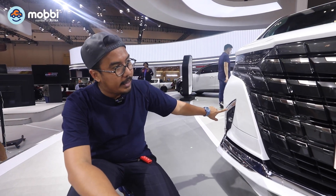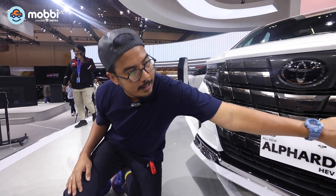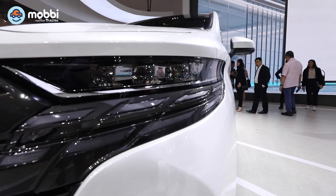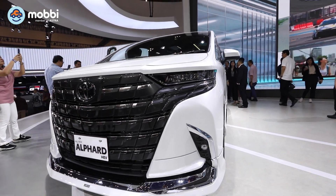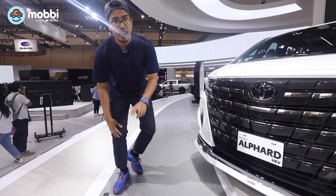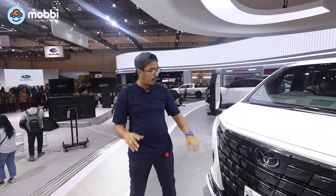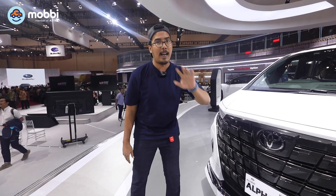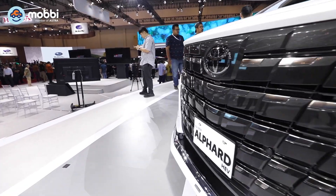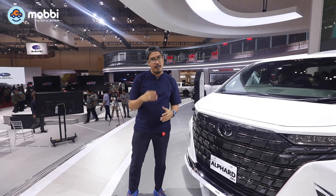Ada sensor di kiri, tengah ada 2 sensor, kemudian yang di ujung sana ada sensor juga. Jadi ada 4 sensor untuk di tampilan depannya. Dan tidak lupa juga ada kamera depannya. Biasanya kalau mobil HEV-nya dari Toyota itu emblemnya berwarna biru. Sekarang sudah ada emblem khusus yaitu emblem HEV, yang menandakan bahwa mobil ini adalah hybrid electric vehicle.